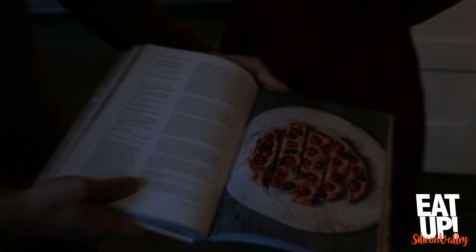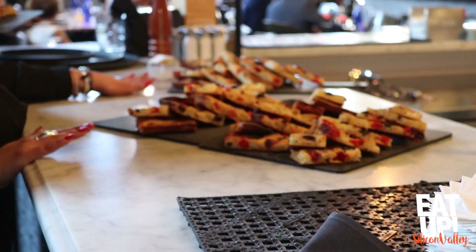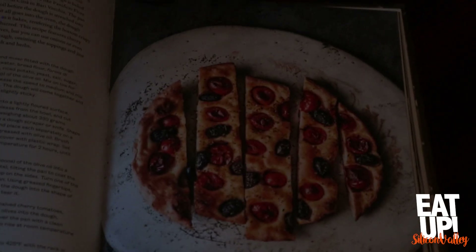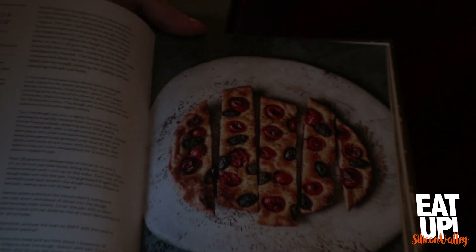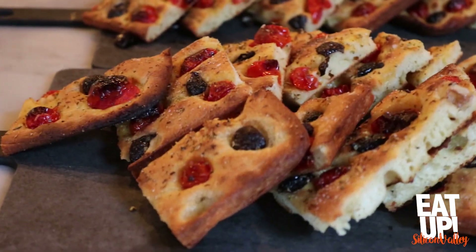This focaccia — the cover shot of the book — is focaccia pugliese, or more specifically focaccia barese. It almost has a fried bottom because it's cooked in a pan with a lot of oil, topped with olives and tomatoes, and made with durum wheat. It's a classic from the heel of the boot.